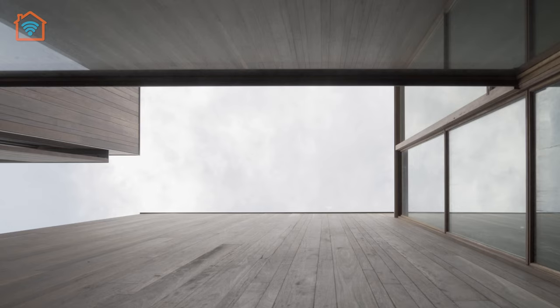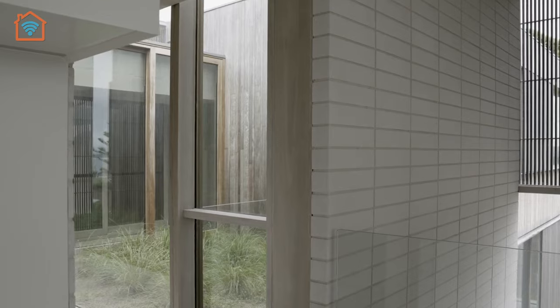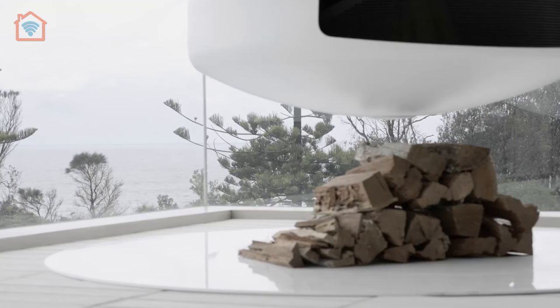The Vermegue Beach House is a remarkable example of coastal architecture that combines modern design principles with a deep respect for the natural environment.